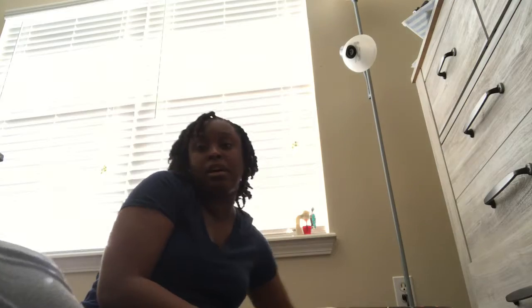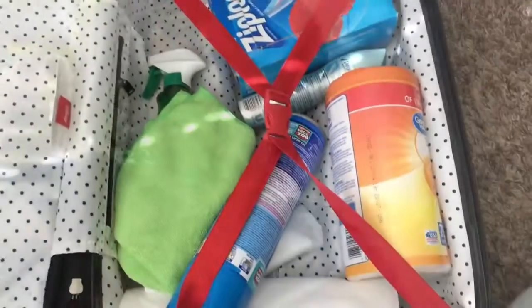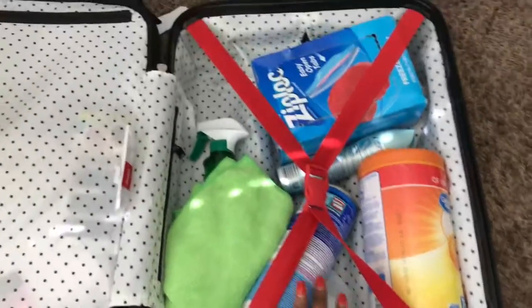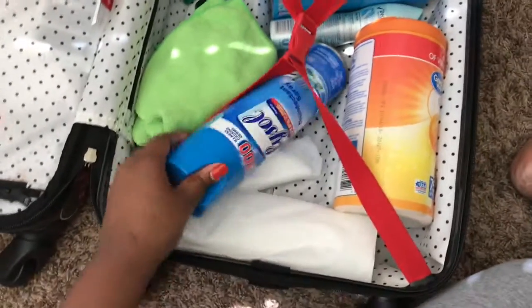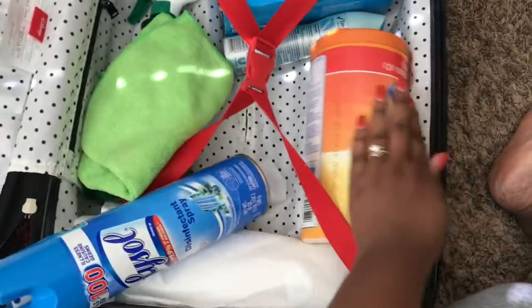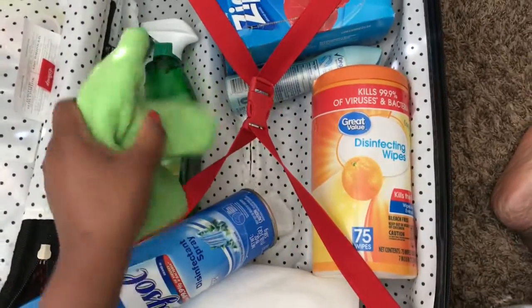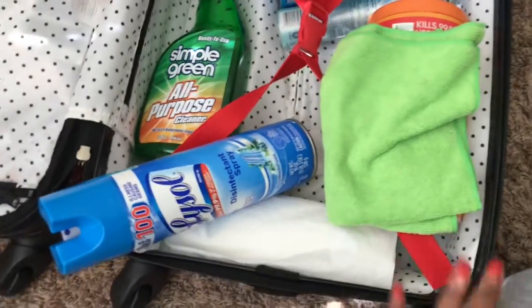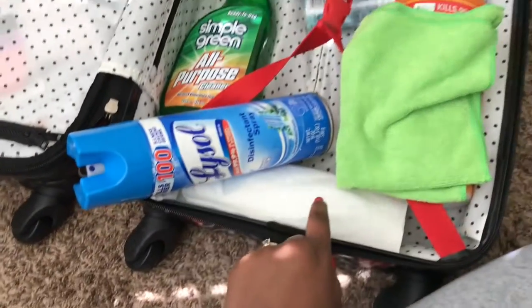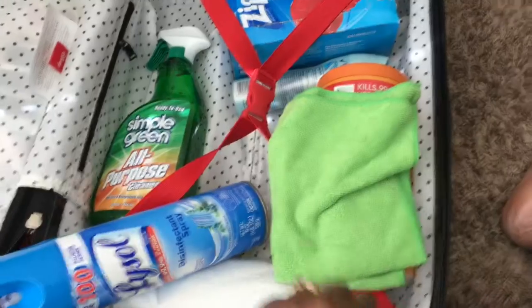I'm gonna do my Mickey Mouse case first. So this is what's inside — I got some cleaning products, some lights, paper towels, disinfectant wipes, little towels for my brushes and to clean surfaces. But usually I just use the paper towel when cleaning other people's surfaces because I want to get rid of germs right away.